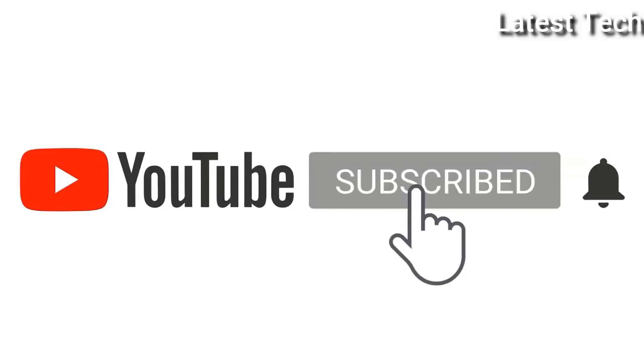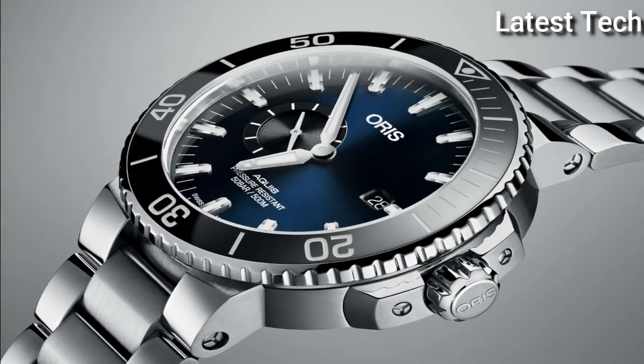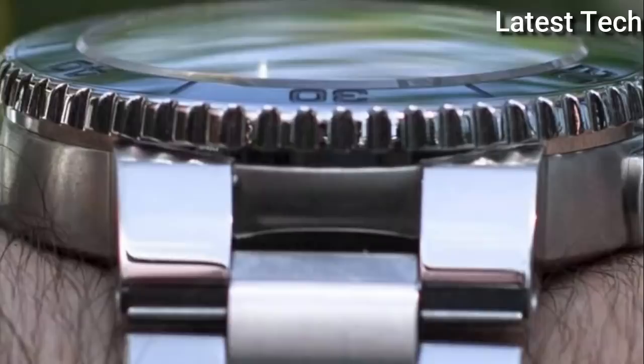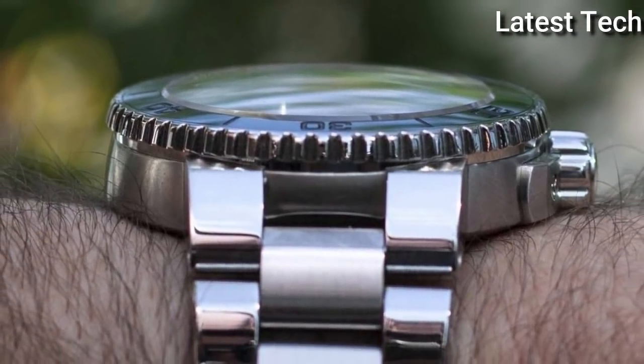Please subscribe to my channel and press the bell icon button — like, comment, share. Hello everyone, today I am going to show you the Top 10 Best Oris Watches for Men of 2021, based on specifications.